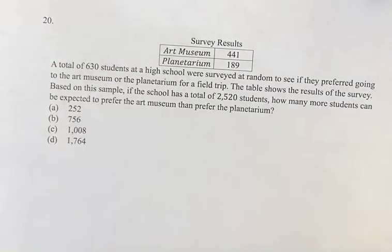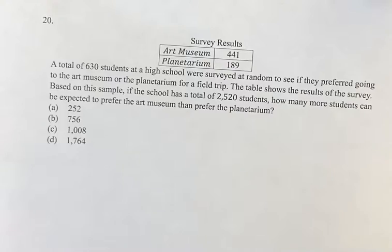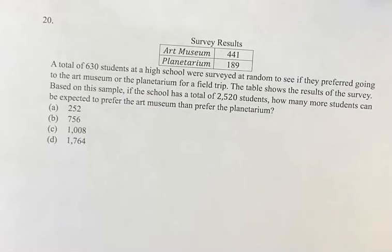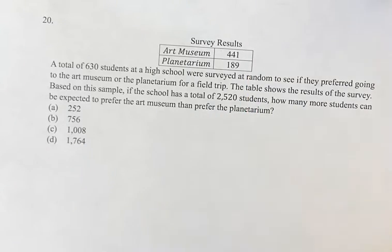Hello and welcome back to another video. In this problem we're given the results of a survey of 630 students at a high school to see if they prefer going to an art museum or a planetarium. Based on this sample, assuming the results would hold in terms of relative percentages for the total school of 2520 students, how many more students can be expected to prefer the art museum than prefer the planetarium?